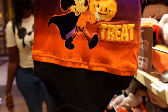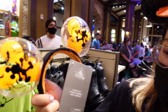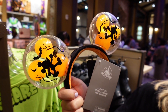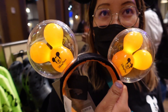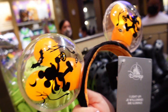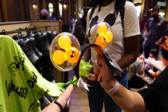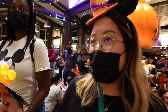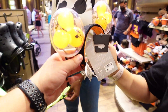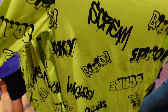Here we found a baby onesie - 'Trick or Treat' with Mickey on the front. Nothing on the back but the ombre looks pretty dope. Price is 24.99. Tiff also found another pair of ears - Mickey Halloween balloons that light up in orange. On the back is Mickey walking with his trick-or-treat pail. This one doesn't have a price, but it's probably around 34.99.